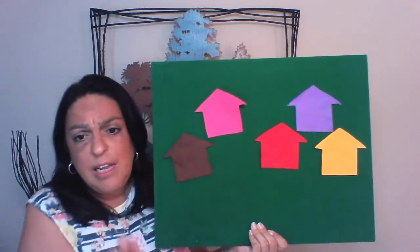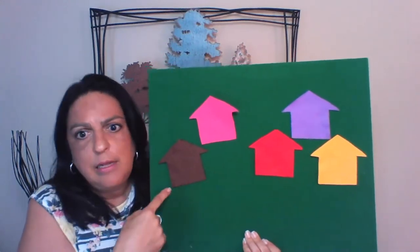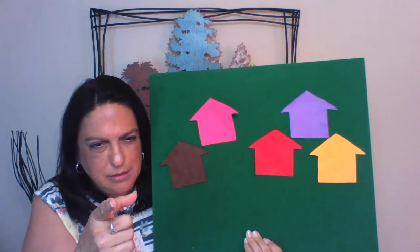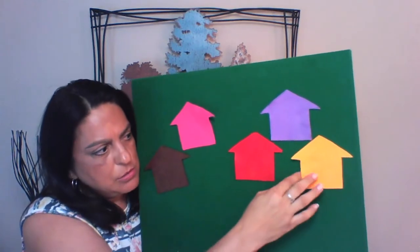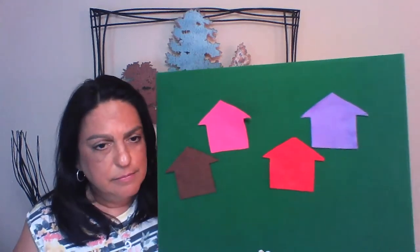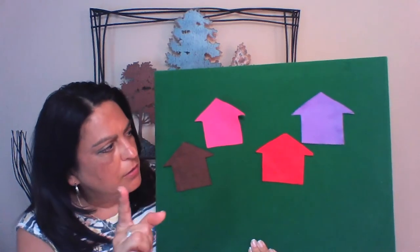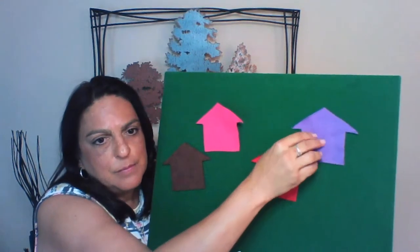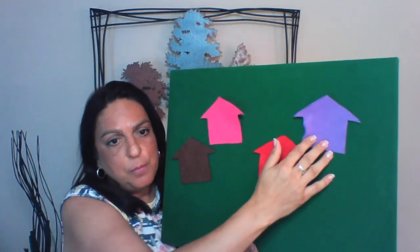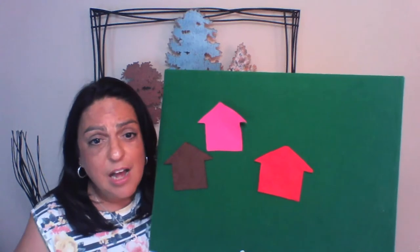Here we go. Little mouse, little mouse, are you hiding behind the yellow house? What do you guys think? Is it under the yellow house? Oh, no! It's not there. I heard purple — little mouse, little mouse, are you hiding in the purple house? No! It's not there.